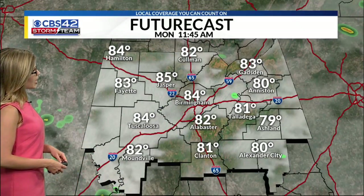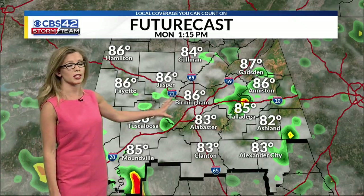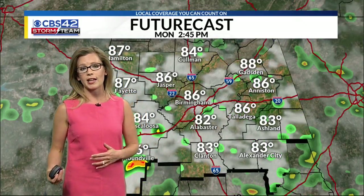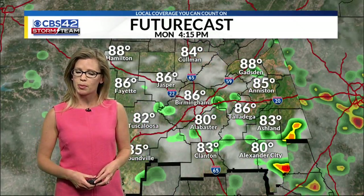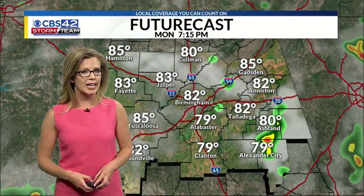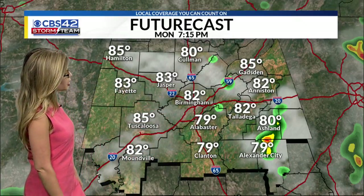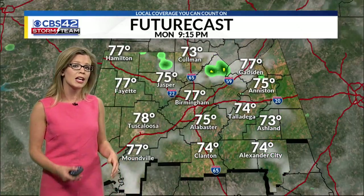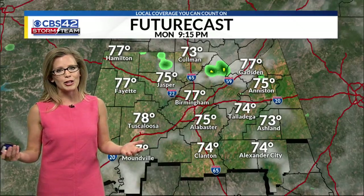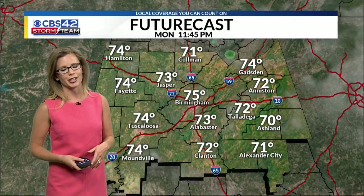Thunderstorms will start to pop up again really around 11 o'clock to noon, starting to see a few showers in West Alabama. They're going to start to pop up at random once again through the afternoon, continuing through the evening — about a 40% to 50% chance of seeing the rain in your area. Going to be another hot and humid day in the upper 80s, low 90s for some spots, but you can notice a little bit more cloud cover as well as a good chance of seeing the thunderstorms to cool us down just a bit. It's going to be a little bit harder to get into the 90s tomorrow, but hot and humid — not going to feel much of a difference with just a few degrees here and there.